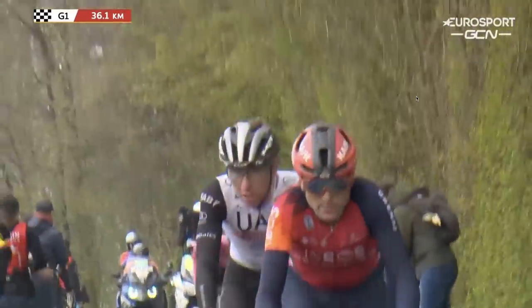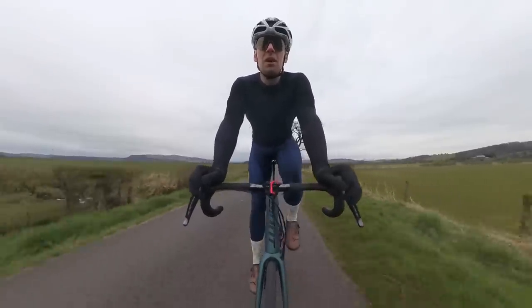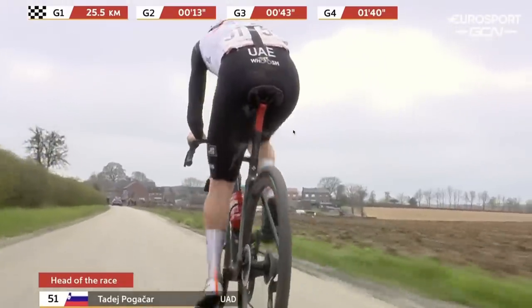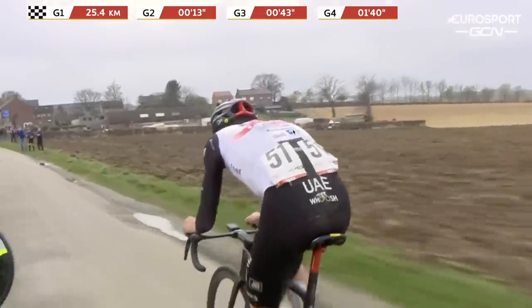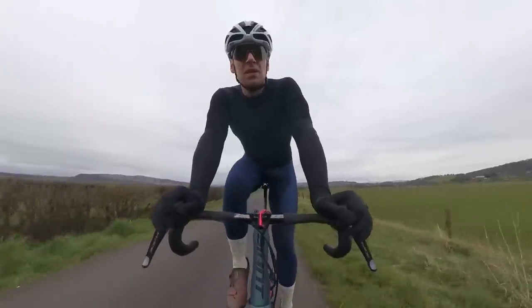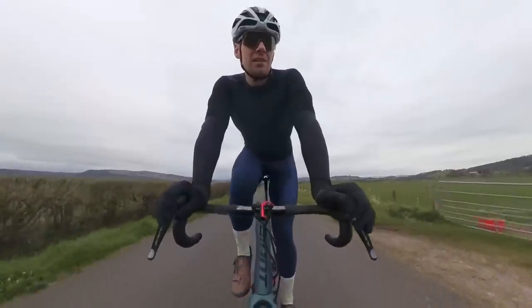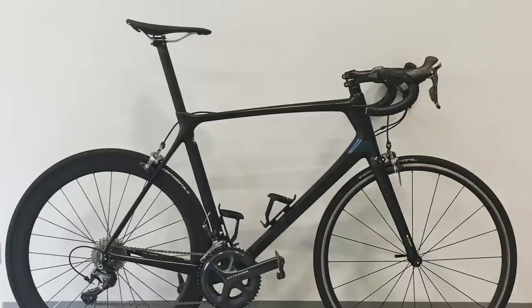Whereas other riders might have one bike fit year on year for every type of course — whether it's a flat UAE Tour or Tour of Flanders — Pogacar sets his bike up depending on the demands of the course. I would say he's got one of the most forward-biased positions in the whole peloton. His centre of mass is very, very far forward, enabled by a very long stem, and his saddle is now slammed all the way forward on the rails, with a very steep seat tube angle and the nose tilted down.